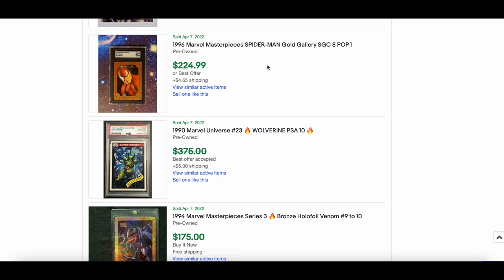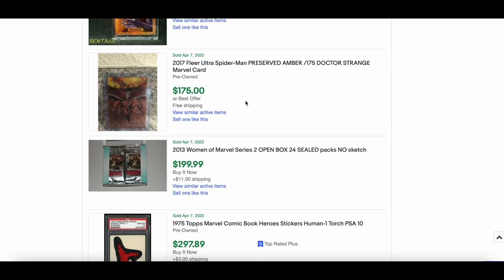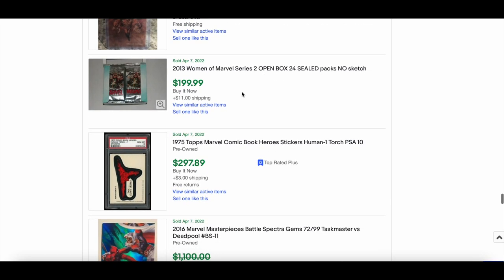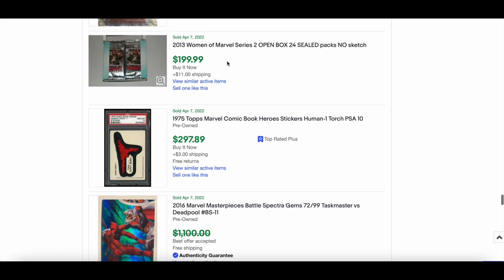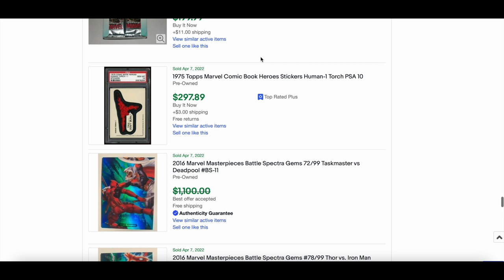A nice SGC 8 of a 1996 MM card — sold for $24. A Preserved Amber Dr Strange went for $175 — not bad. A Woman of Marvel Series 2 box of 24 sealed packs with no sketch sold for $199 — that's a steal. Love Woman of Marvel Series 2; again another Rittenhouse product that's just sick.